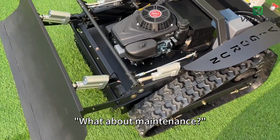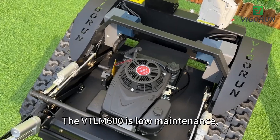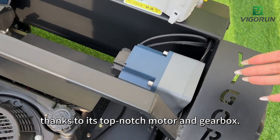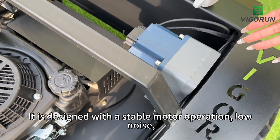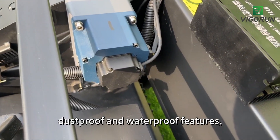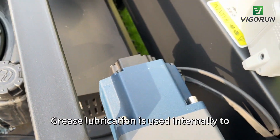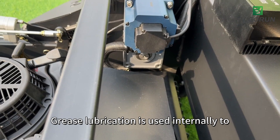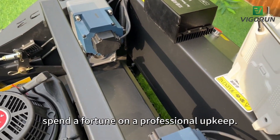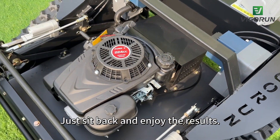I know what you're thinking — what about maintenance? Well, fear not. The VT-LM600 is low maintenance, thanks to its top-notch motor and gearbox. It is designed with stable motor operation, low noise, dustproof and waterproof features, and a durable structure. Grease lubrication is used internally to ensure a longer lifespan. You won't have to spend a fortune on professional upkeep. Just sit back and enjoy the results.